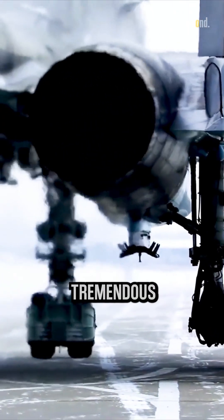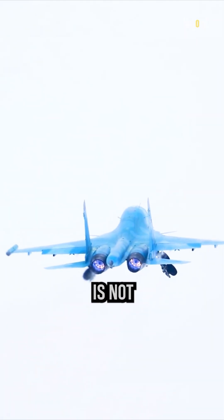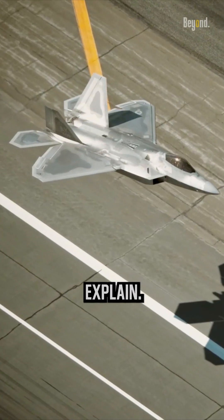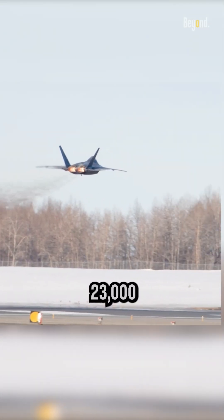A fighter jet pushes itself with tremendous thrust, and the temperature produced is no joke. How can the nozzle withstand this? A fighter jet can generate between 23,000...